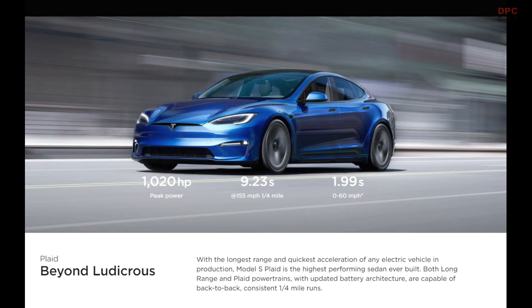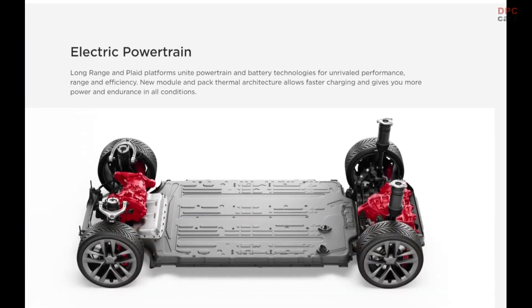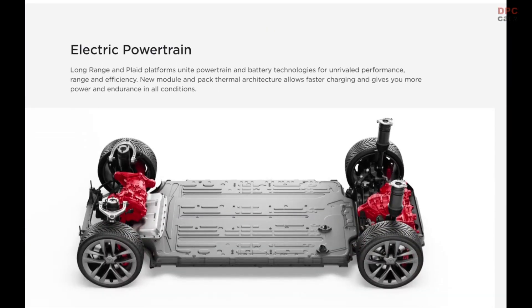The rear seat features new bolstering on the left and right sides, as well as a supplemental display for passengers at the bottom of the center console. These interior changes refresh a car that hasn't seen a major update in many years.